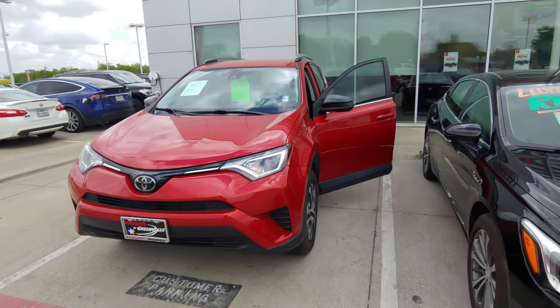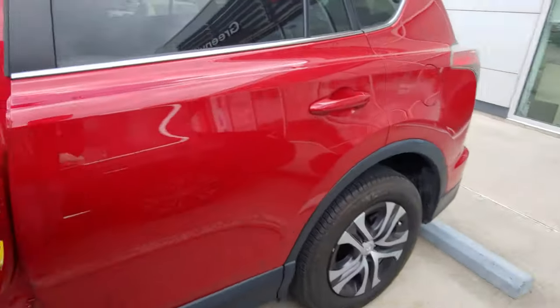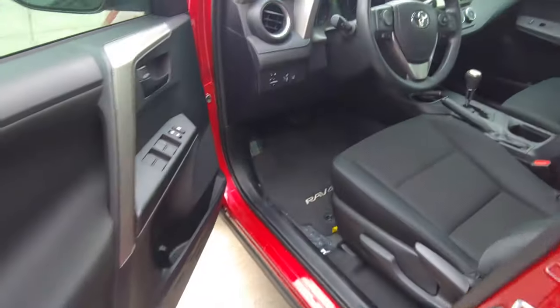Hey, it's Austin over here at Nissan in Greenville. This is that Toyota RAV4 that you were interested in. It's super nice on the outside — still got good tread on the tires, and I don't really see any dings, dents, or scratches on the vehicle.